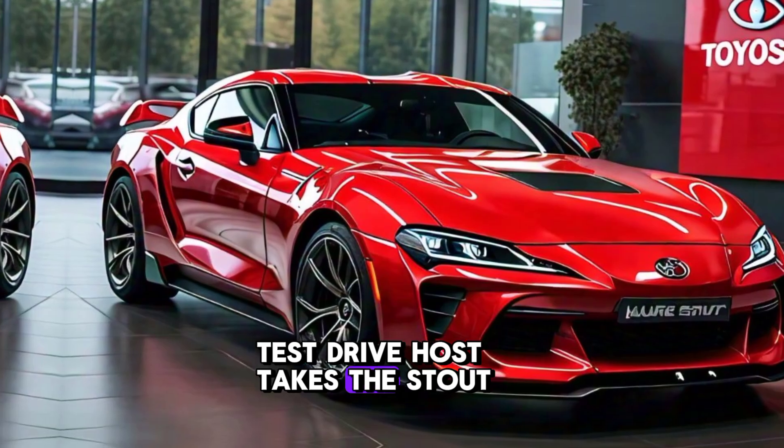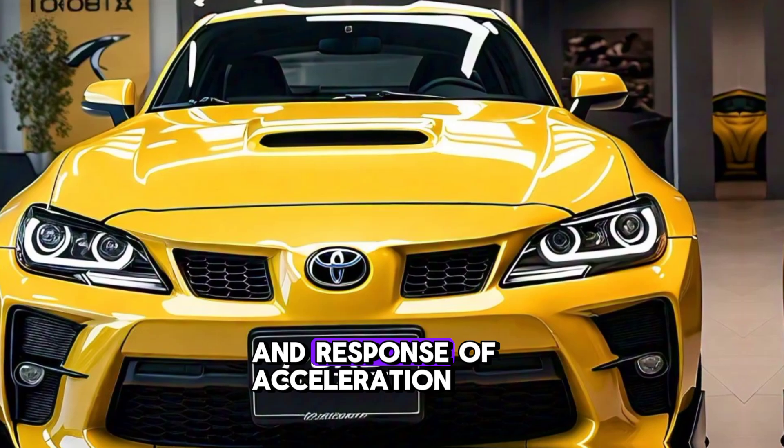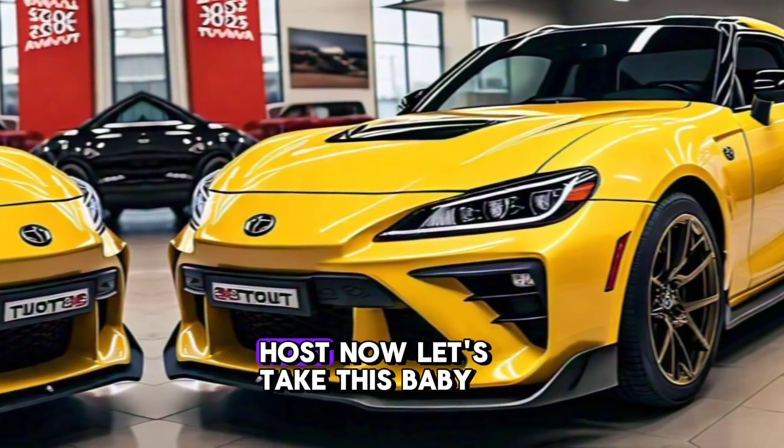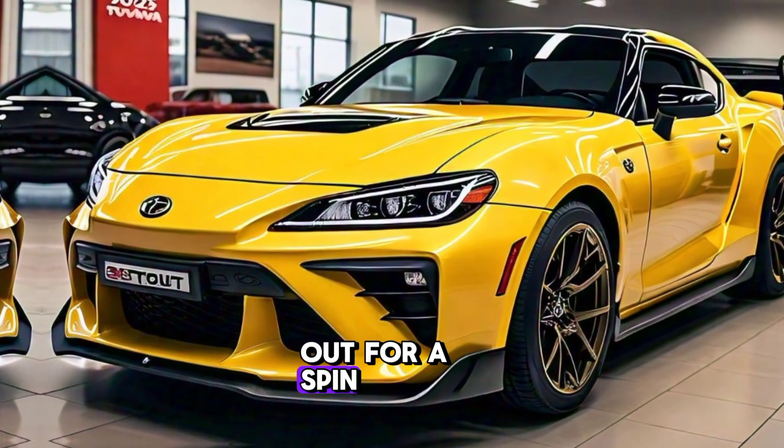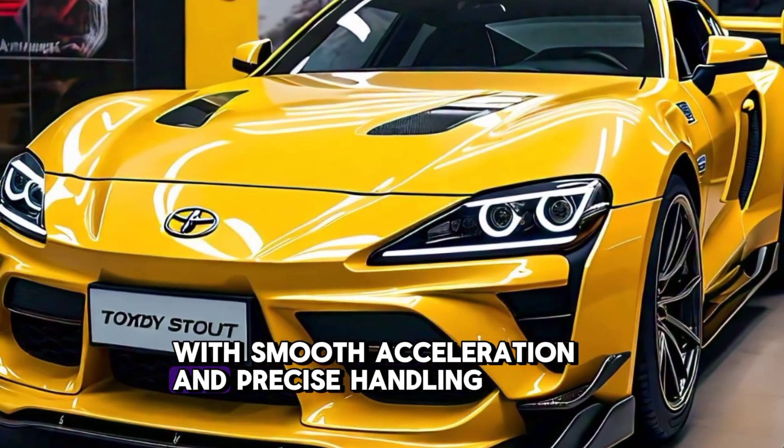Now, let's take this baby out for a spin. The Stout handles like a dream, with smooth acceleration and precise handling.